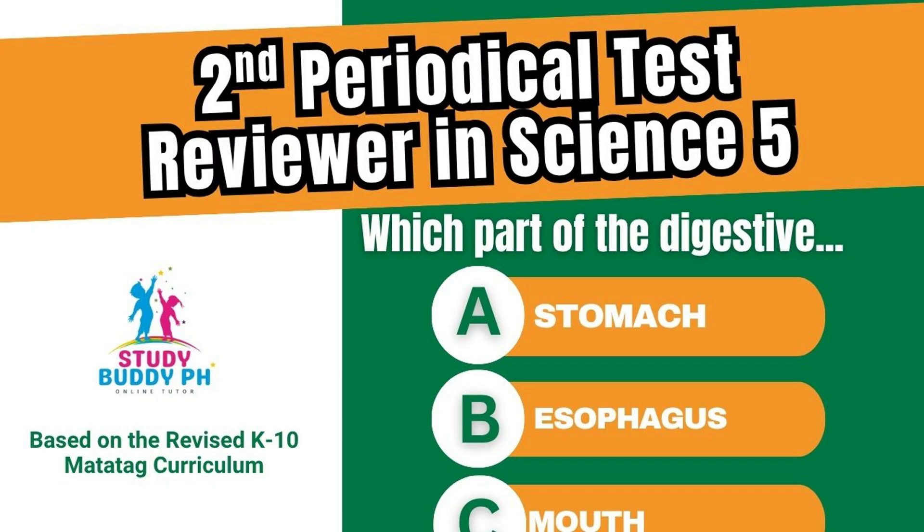Don't forget to like, share, and subscribe to Study Body PH for more fun and easy learning videos. Alright, let's begin our Science 5 second periodical test review.